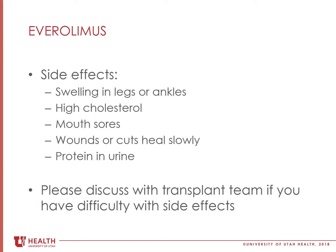Lastly, Everolimus may cause your kidneys to spill protein into your urine. In people who have normal kidney function, there should be no protein in your urine. Your transplant team will check to see if there is protein in your urine before starting this medication, and we will regularly check for protein in your urine after starting Everolimus. This concludes the Everolimus video.